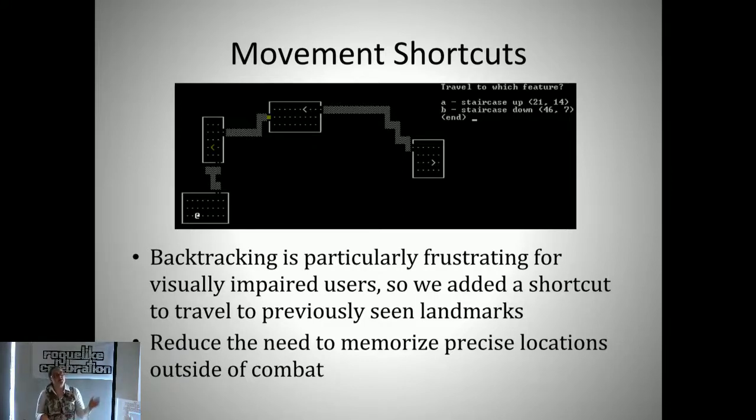We added a command that gives you a list of all the dungeon features you've seen—staircases, altars, fountains—which is usually why you'd revisit a room. You get a list of those and when you select one, you'll start automatically pathing back there. We wanted to minimize the most frustrating parts of the game for visually impaired players without taking away from the gameplay experience. Another thing: in NetHack to pick up items you have to stand directly on top of them, so we made it so that if you can see an item, you can select it, it'll move you there and pick it up.